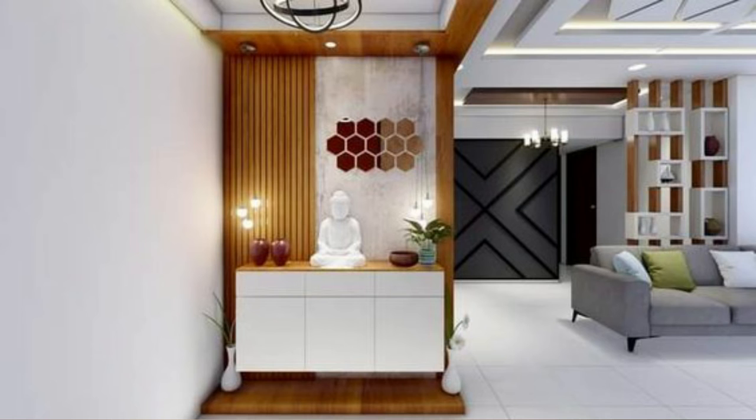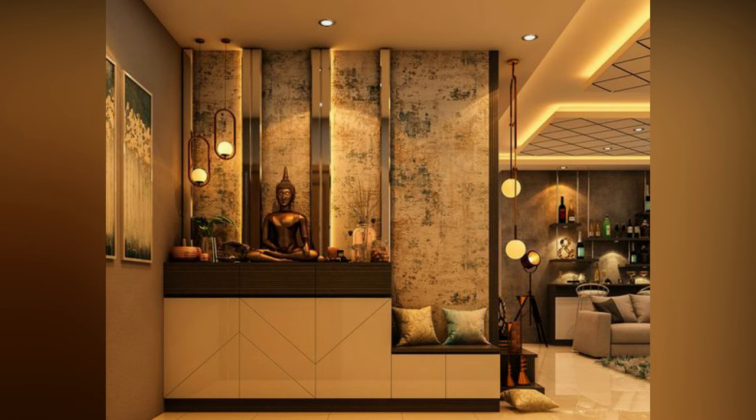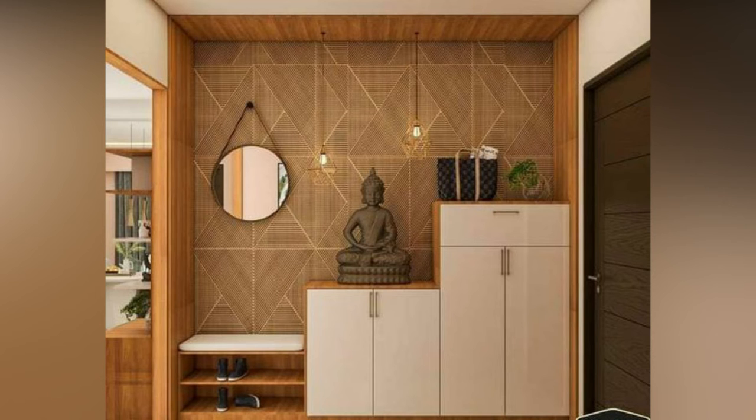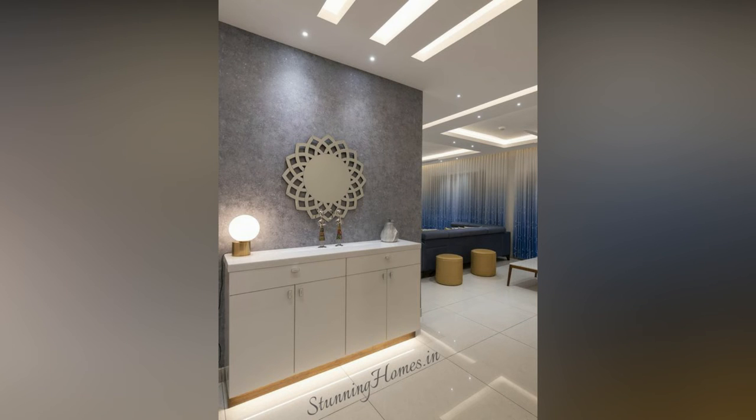For your entryway to work its charm, it's important to decide on a color palette that sets the tone for the rest of the sections in your house. Don't shy away from choosing bold shades that may create a powerful impact. Vibrant yellows, magentas and blues can serve as excellent backgrounds.